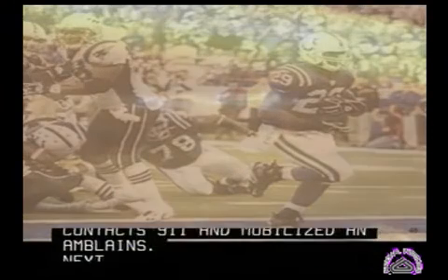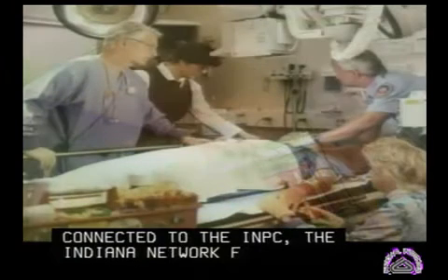For Joe, this has become a blur. As he's transported to any one of the 32 emergency rooms in central Indiana that are connected to the INPC — the Indiana Network for Patient Care — he's going to be taken care of.